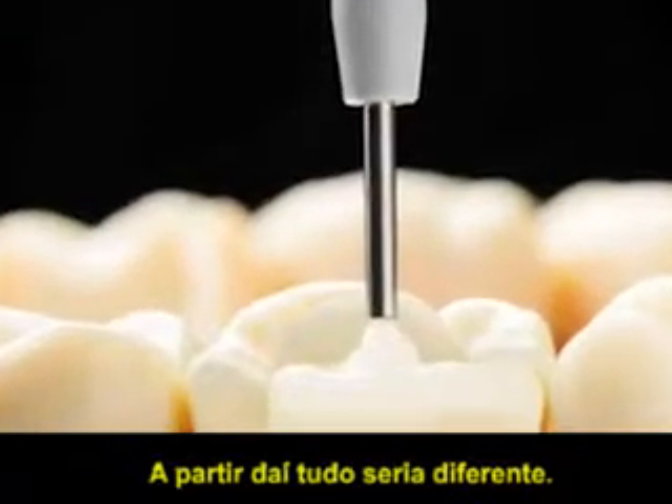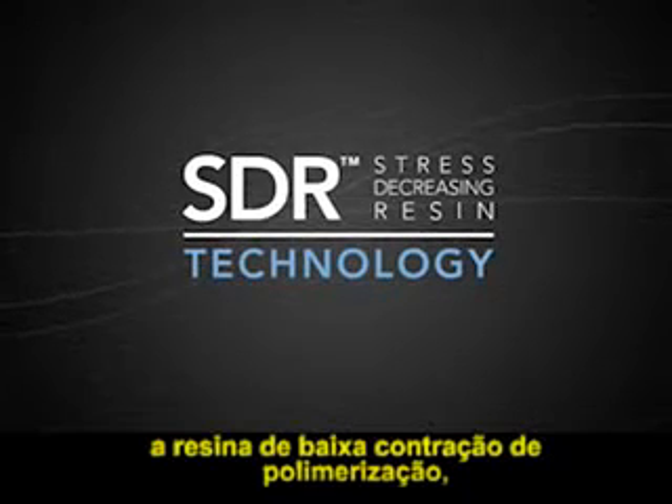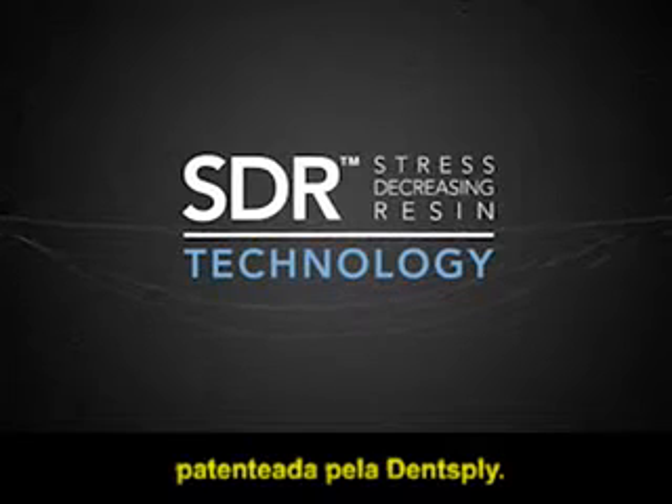Things would never be the same again. Announcing new SDR — Stress Decreasing Resin technology. A patent-applied chemistry only from Dentsply Caulk.